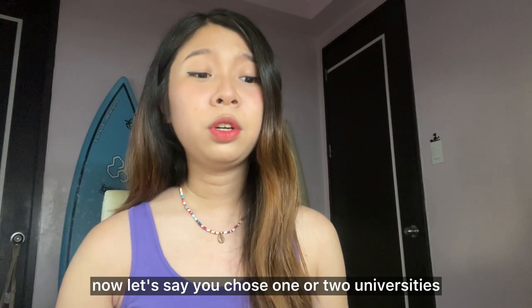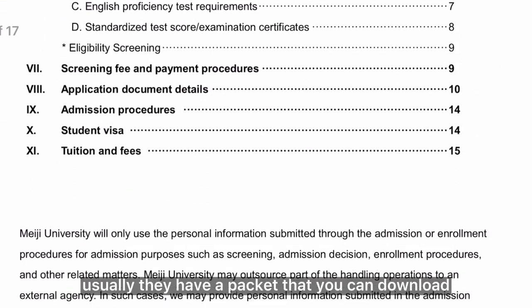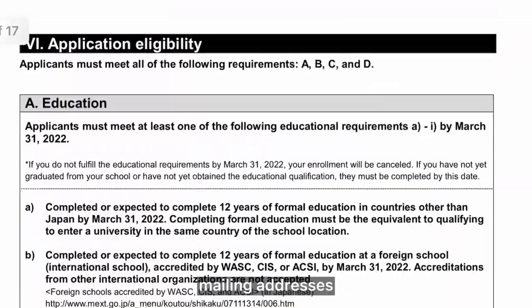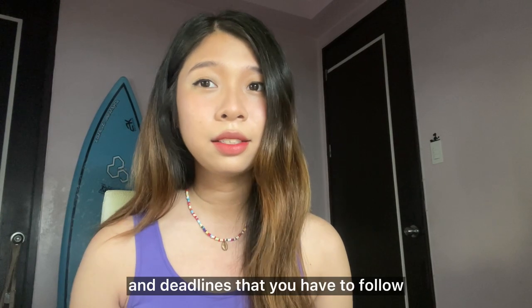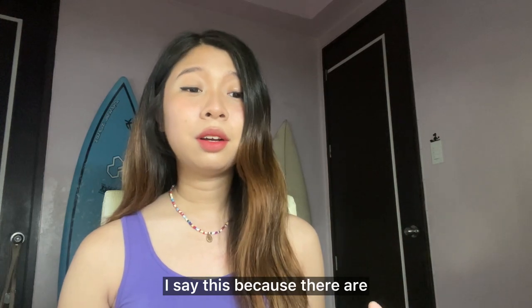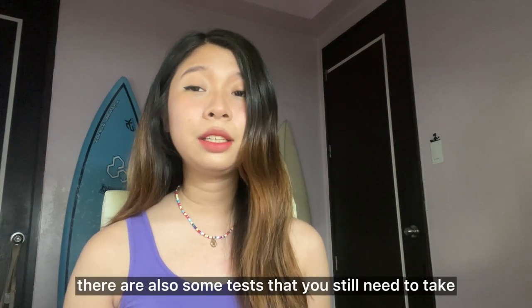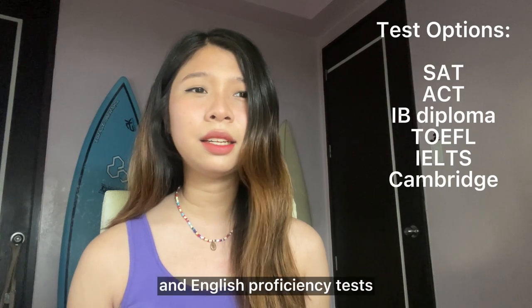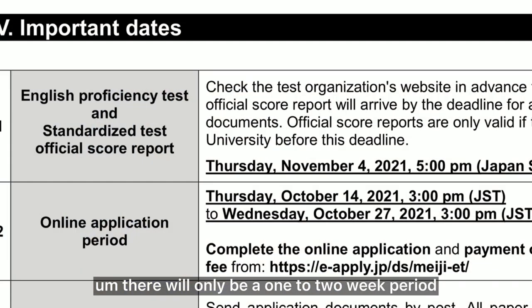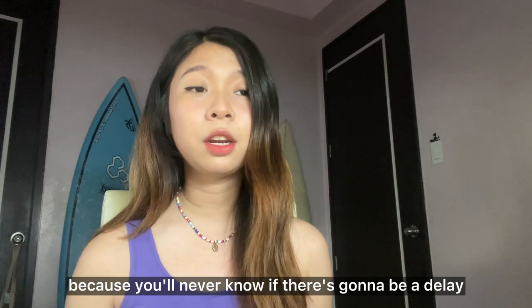Now let's say you've chosen one or two universities to apply to. Go on their website's admission page and browse the admission procedures. Usually they have a packet you can download which states everything from expenses, mailing addresses, and the complete list of procedures and deadlines. From these requirements, you need to manage your time wisely, because some requirements you still need to request from your previous school, which will take a few weeks at least. There are also some tests you still need to take, like the SAT, ACT, and English proficiency tests. And when it comes to mailing your documents, there will only be a one to two week period in which they will accept them, so ship them early in case there's a delay.